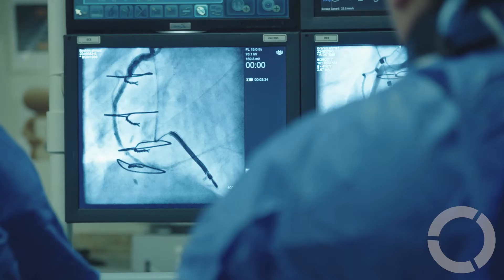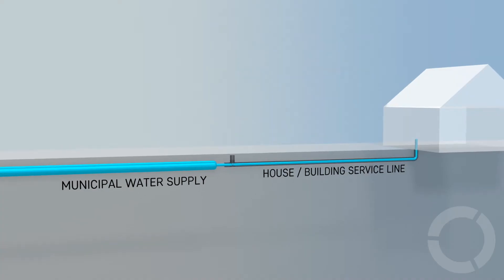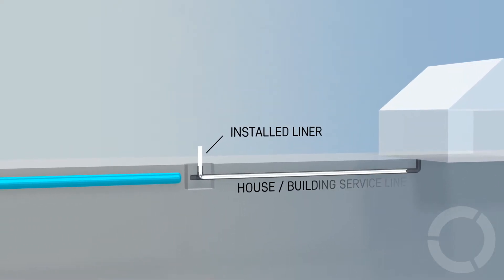We're doing much like we do in medicine, where we're putting in a catheter inside an artery — we're using the same type of technology and also the same type of materials.